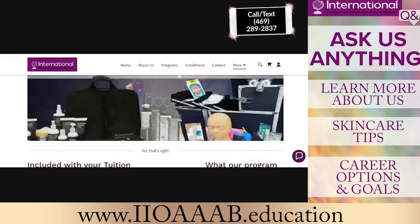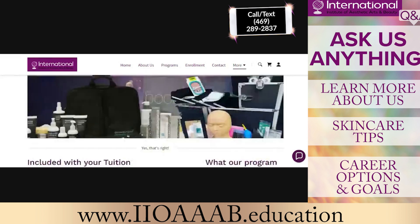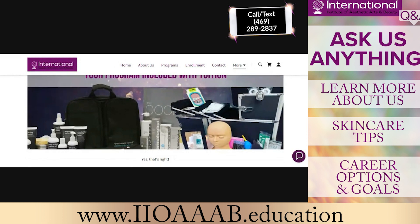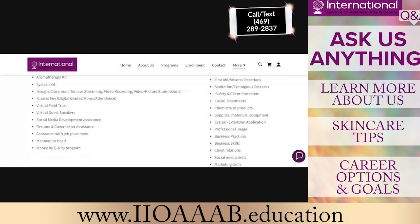All of this can be found on our website. You can find it by going to Programs, or by hitting the More tab, scrolling down, and seeing a sample of what some of the kits look like. You get a skincare kit, eyelash kit, makeup, aromatherapy, and digital kits as well.